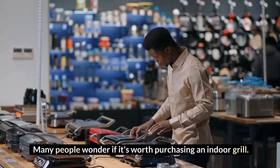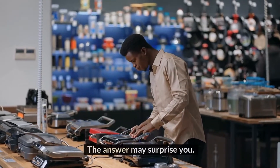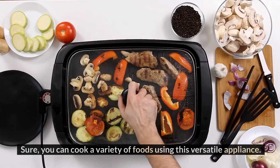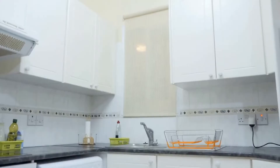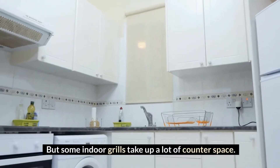Many people wonder if it's worth purchasing an indoor grill. The answer may surprise you. You can cook a variety of foods using this versatile appliance, but some indoor grills take up a lot of counter space.